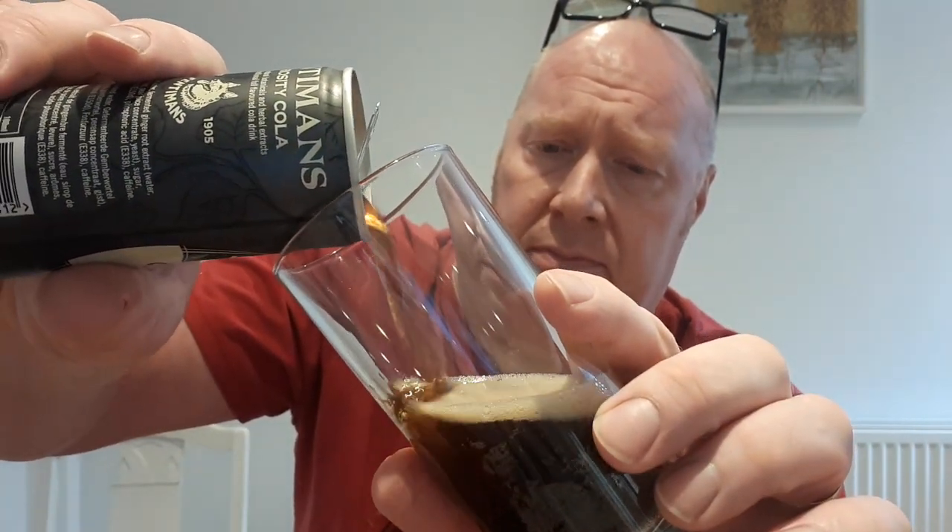It looks like a nice cola — it looks like a Coca-Cola, but it's not Coca-Cola because that's a trademark name. It does look like cola though. Smells like cola — smells very gingery as well. Tastes very gingery, but it's nice.